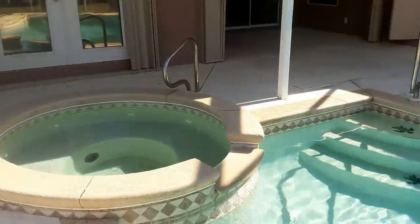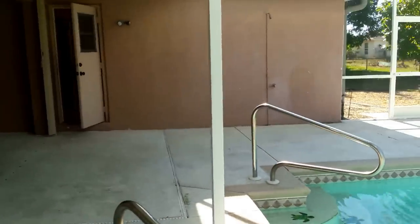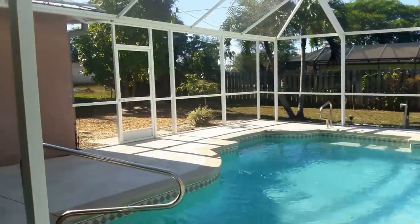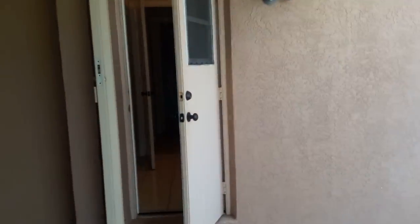Esta es la casa; este es el jacuzzi. 210 mil dólares por esta casa: tres cuartos, dos baños, dos garajes, del año 2006, con todos los cierres. Este es el baño auxiliar y esta es la pieza principal.